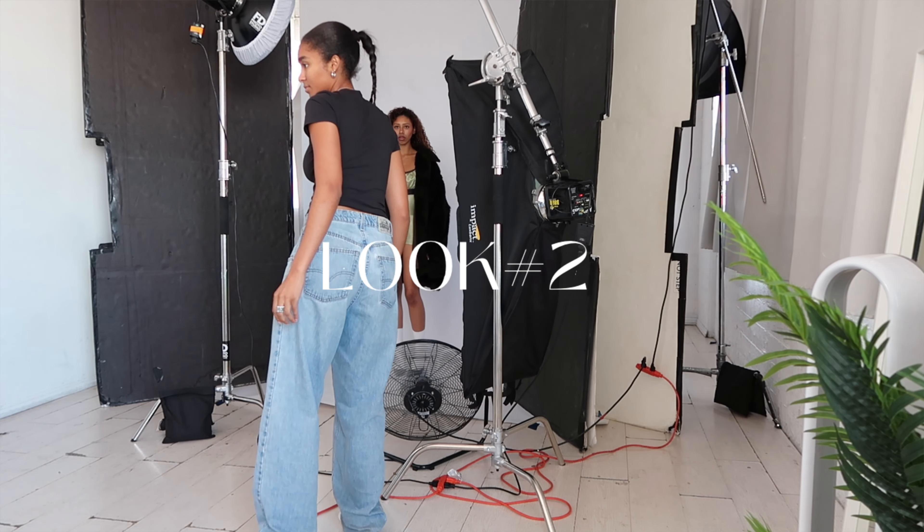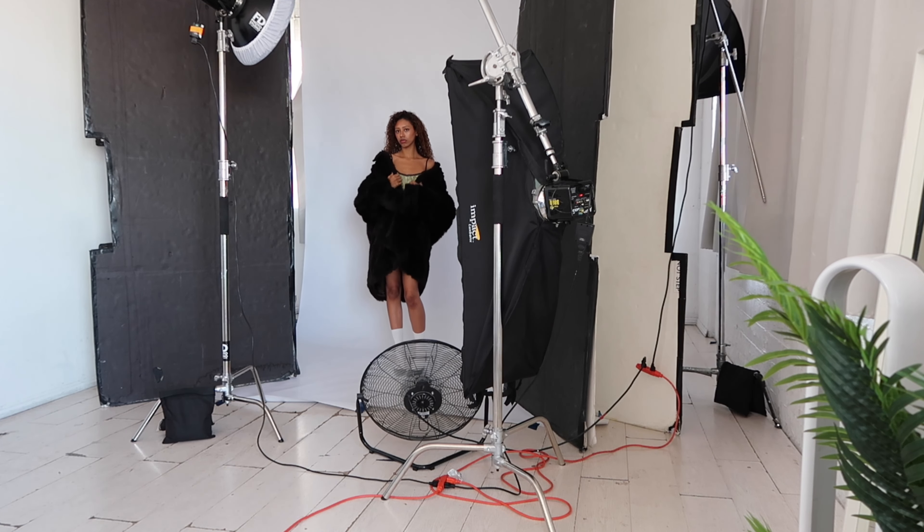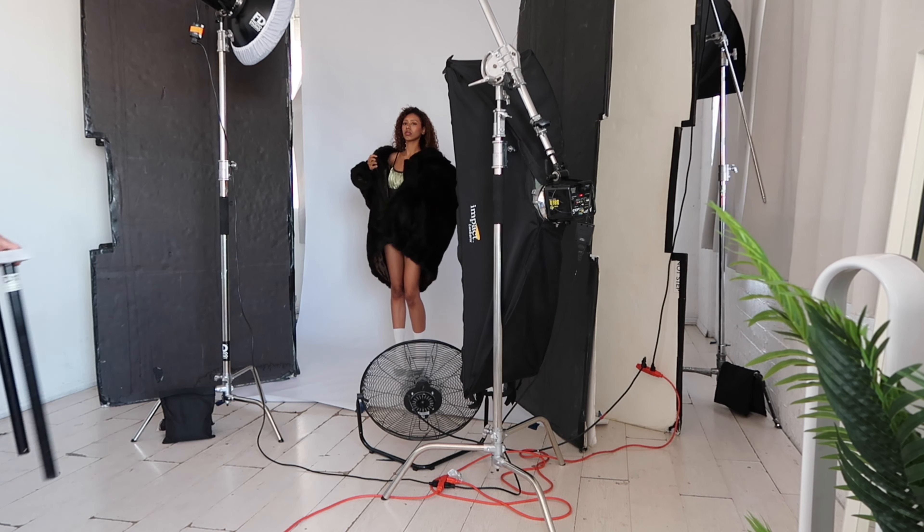If you struggle with stiffness when you're posing for modeling, I really recommend doing dance or doing ballet — that really helps with the stiffness so you can be more fluid.